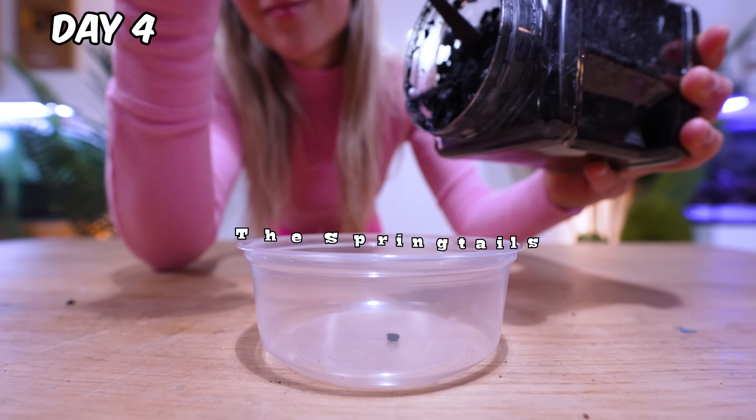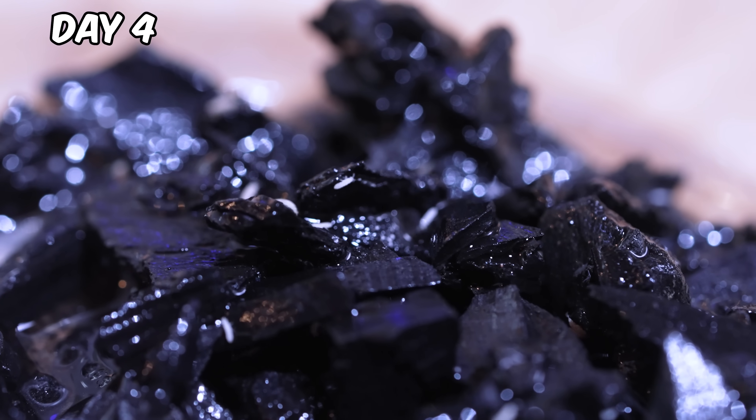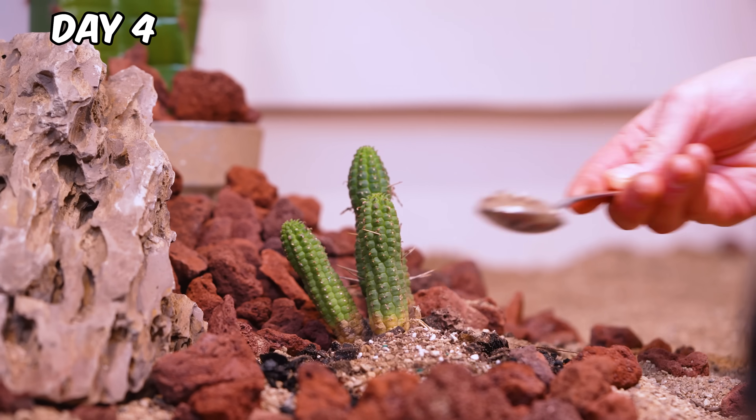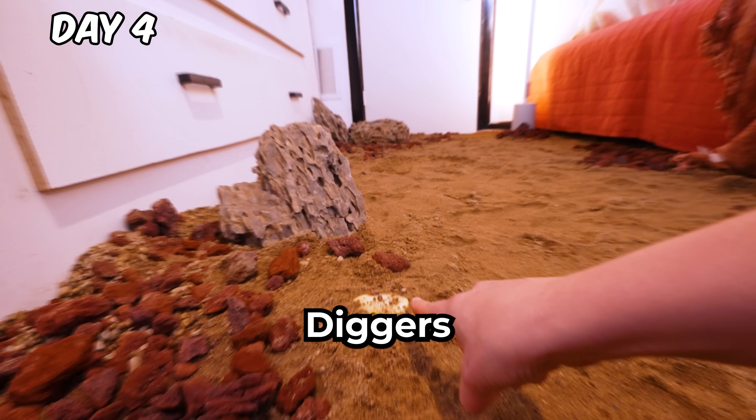The next day, we welcome the spring pigs. These little guys are tiny but mighty and love eating garbage. Look, the dune diggers found their apple.